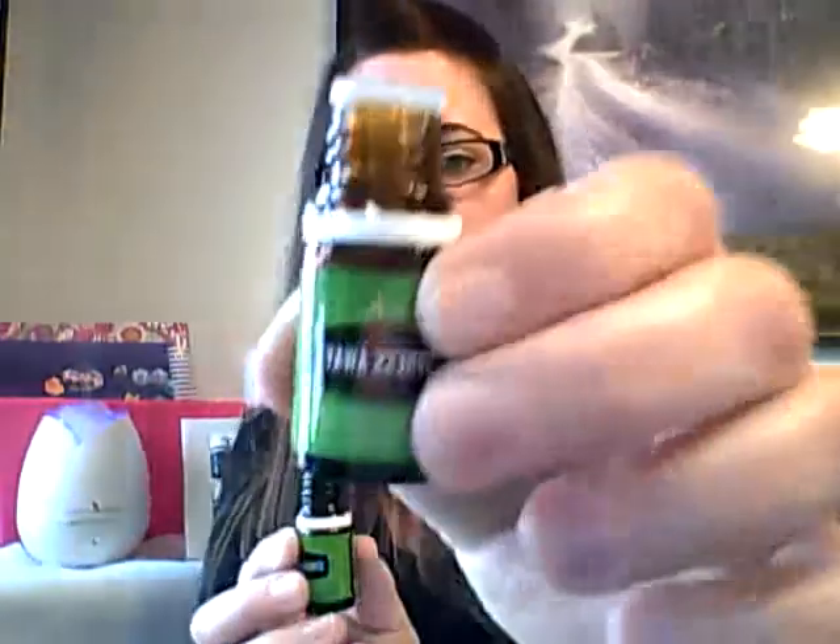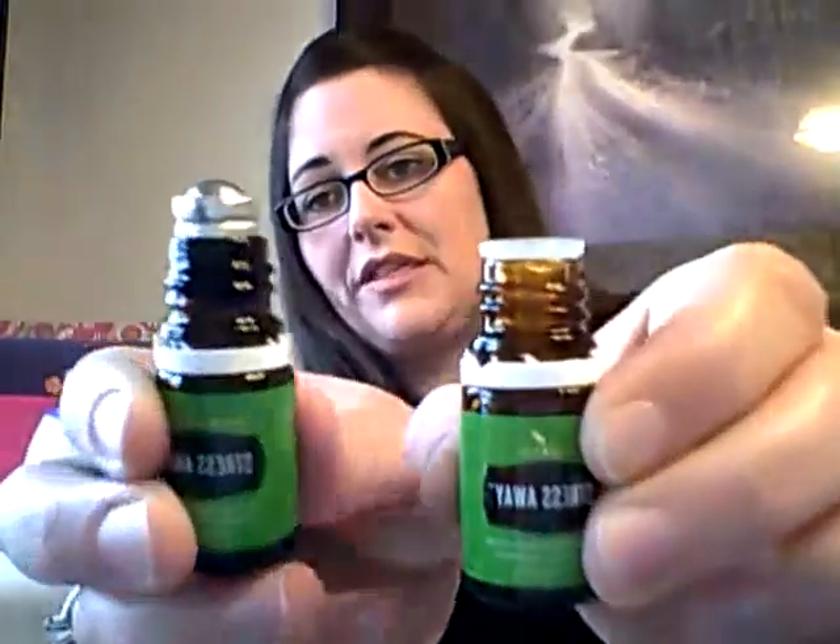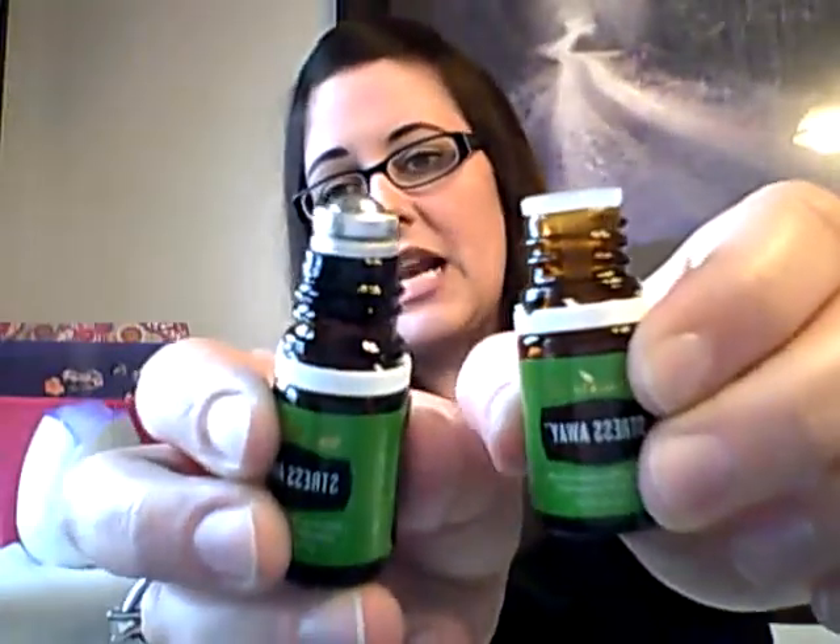A lot of people will wear it as a perfume to reduce feelings of stress and nervousness. With the Premium Starter Kit, they do give you a rollerball that you can put on it. I actually have two different bottles here — one without it and then one with the rollerball on there. So a lot of people will just pop that on there and then just roll it on themselves to relieve stress away.